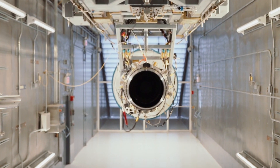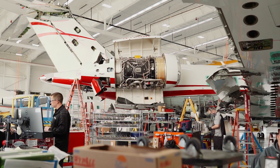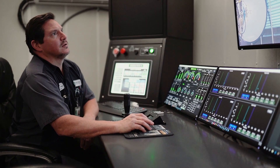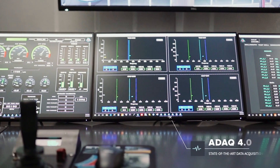Here at Duncan Aviation, we provided a modular test cell system, specifically a turbofan test cell for the TFE-731 Honeywell turbine engine. A big part of that is the ADAC system, which is an ATAC data acquisition and control system. Duncan was actually our first customer to have the latest state-of-the-art ADAC 4.0 system.